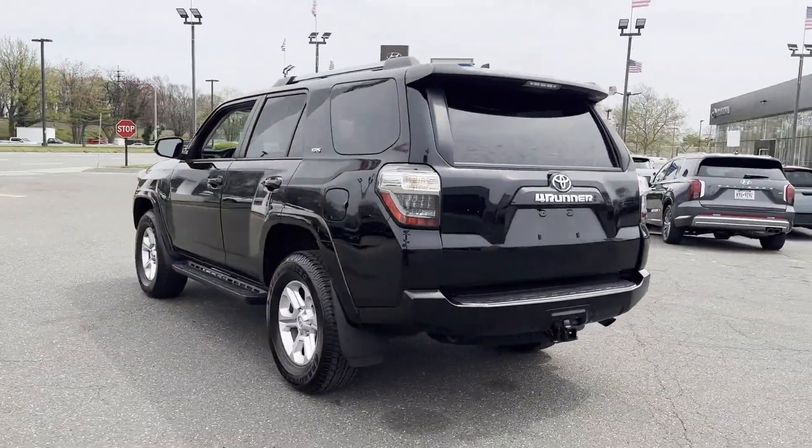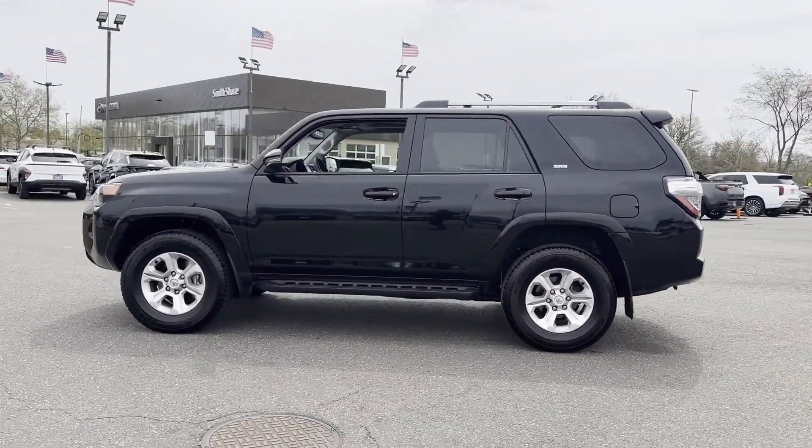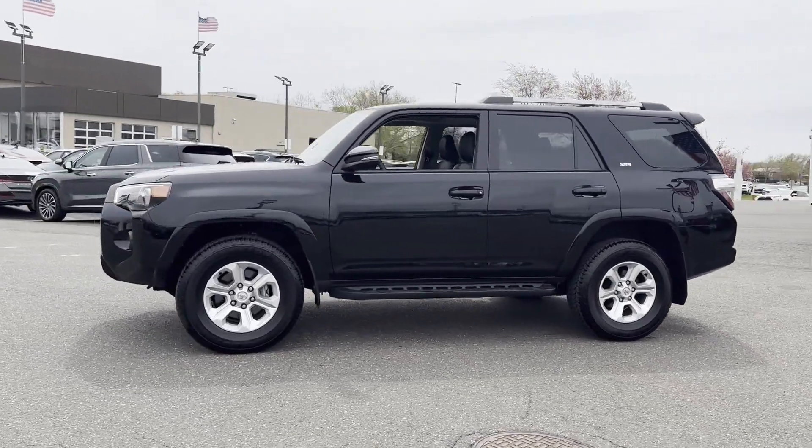Auto dimming rear view mirror, aluminum wheels, leather wrapped steering wheel, and passenger side airbag sensor. Stop by the showroom for a test drive.